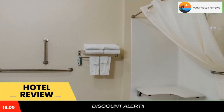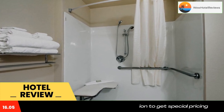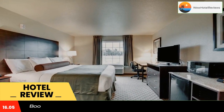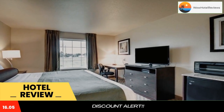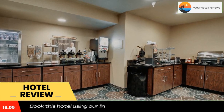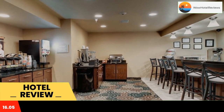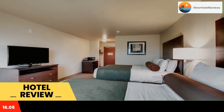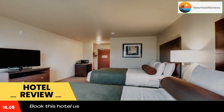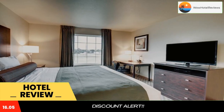Cobblestone Inn and Suites Skylar is located in Skylar, a 13-minute walk from Loney's Trailer Court. It provides accommodations with a fitness center, free private parking, a bar, and a shared lounge. Among the facilities are a 24-hour front desk and room service, along with free Wi-Fi throughout the property. The hotel features family rooms.